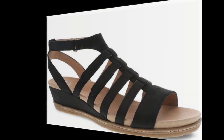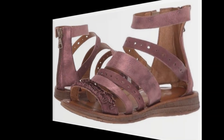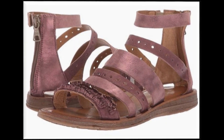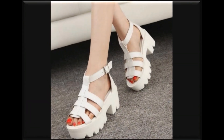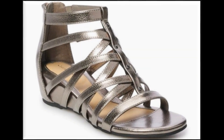Low wedge heels, peep-toe style बहुत ज्यादा comfortable designs हैं। इसके अलावा zips को यूज़ करके भी sandals design किये जा रहे हैं। Colors भी काफी ज्यादा variety में available हैं।